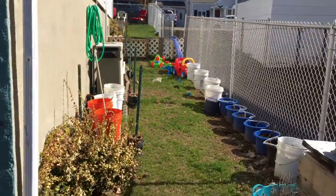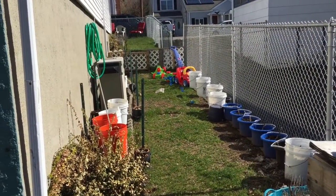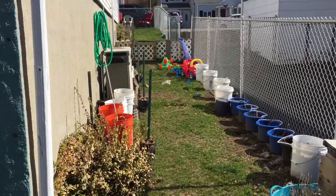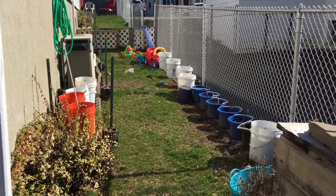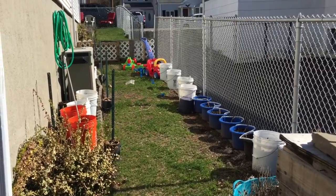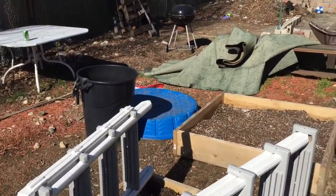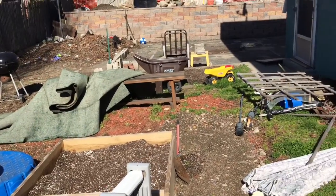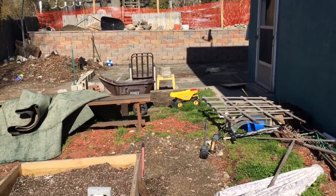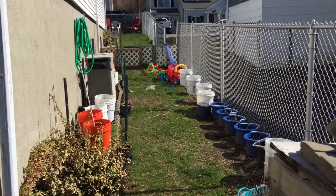I moved my garden from over there and put it over here. That horn was my husband driving by. I'm going to empty all that out because they're going to have the tractor and all that stuff coming down here. So this is what it looks like now and I will catch you up as progress goes.